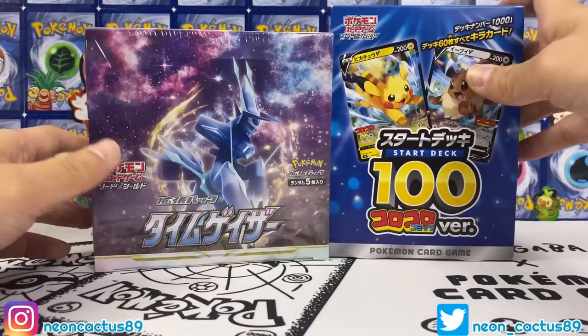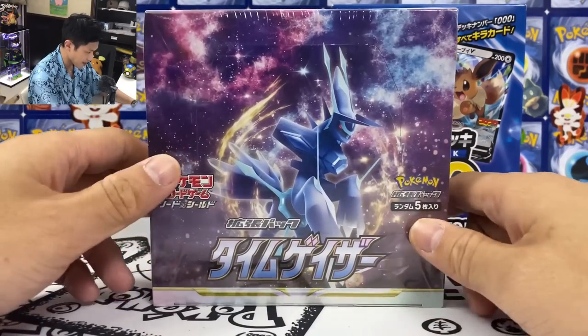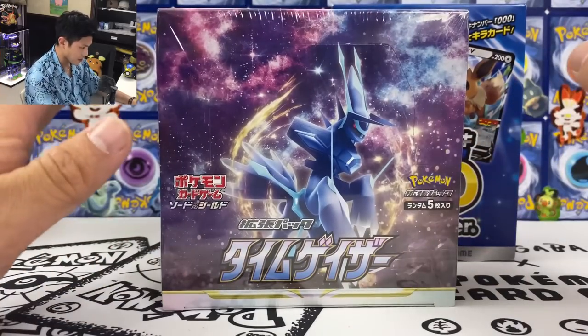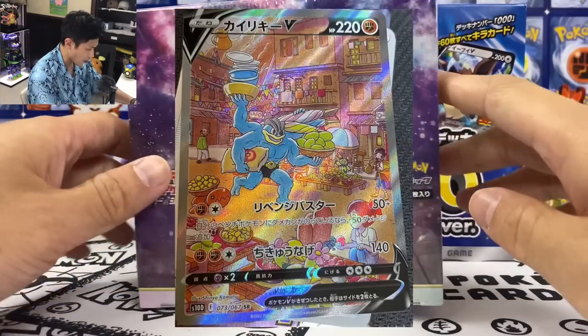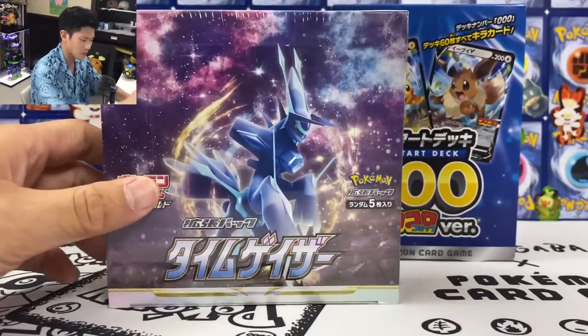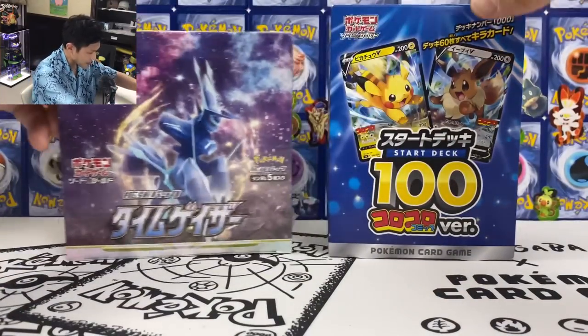What is happening guys, Neon Cactus here. Today I'm back with some more of the latest Japanese set Time Geisha. I couldn't find any Space Juggler — it's all sold out — so I could only find this. I really want to pull the Machamp Special; this is the last card I want to pull. Maybe we can do a binder update after this box.